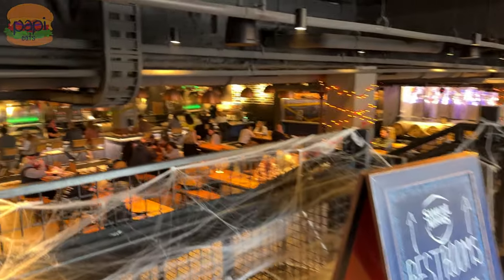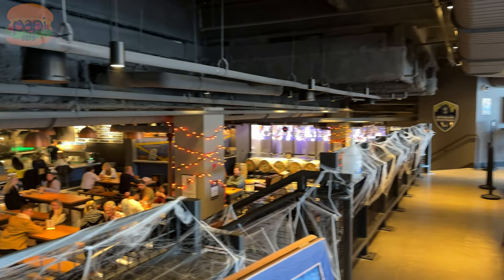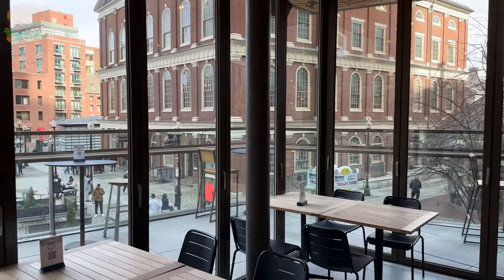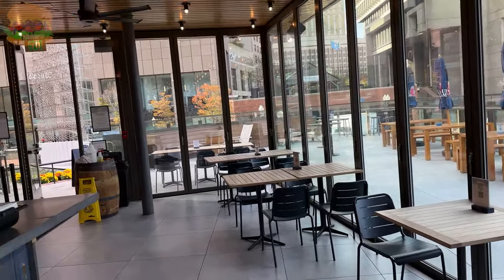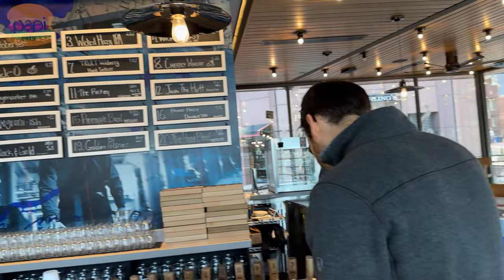Alright guys, I'm at Sam Adams Tap Room - it's next to Quincy Market in Faneuil Hall. It's not the original brewery but it's a really nice tap room. I got four beers, I did a flight here. These are all exclusive to the brewery, so it's not the regular Sam Adams you're buying at the store.